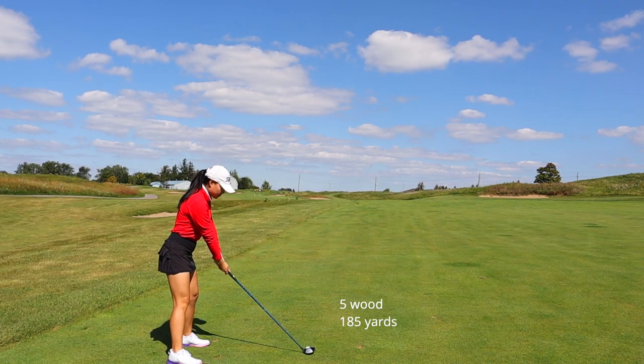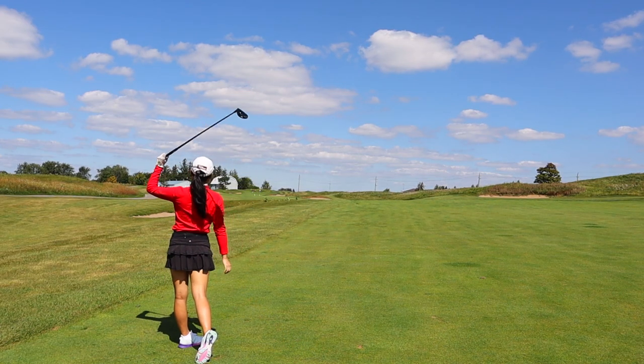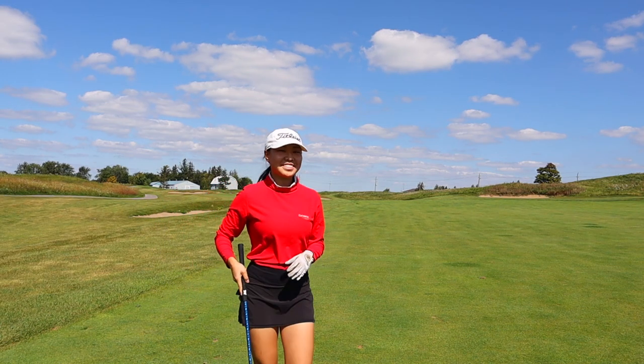From here you can see where the hole takes a turn to the left. The green is actually right next to the white barn in the distance. I pushed this shot to the right, which is okay, but I still had about 185 to 190 yards left. Starting off with a long and skinny par 5. Also didn't have time to warm up today, so my first few swings are just a little bit stiff, but we're gonna warm up.